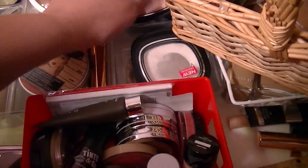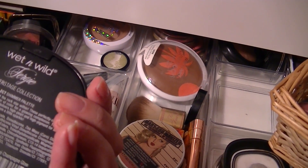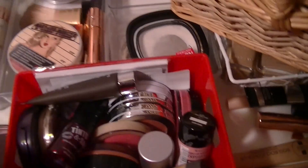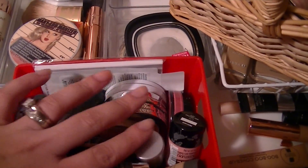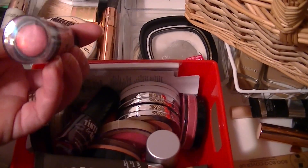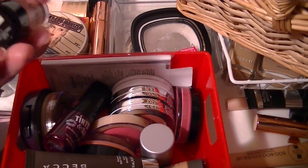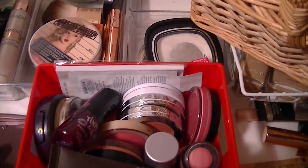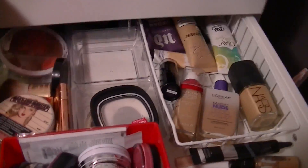I haven't used this guy in a while — my Wet n' Wild Fergie Shimmer Palette in Rosé Champagne Glow as a highlighter. So I think I'll use that. I also have all these cream ones I forgot about, so maybe next week I'll work on my cream products. I think I'm being too over-ambitious, so let's just leave it with that because I have like six blushes already in there.